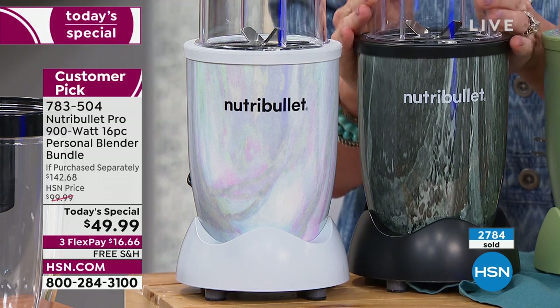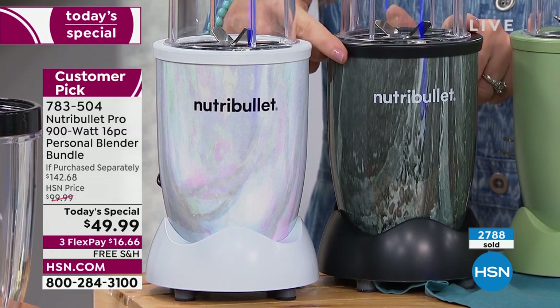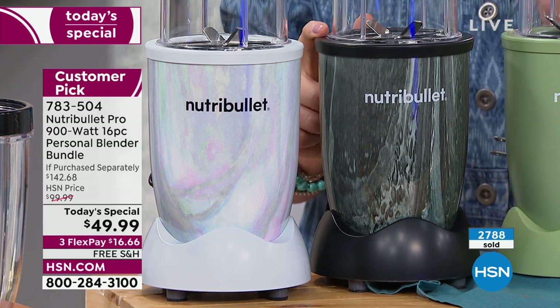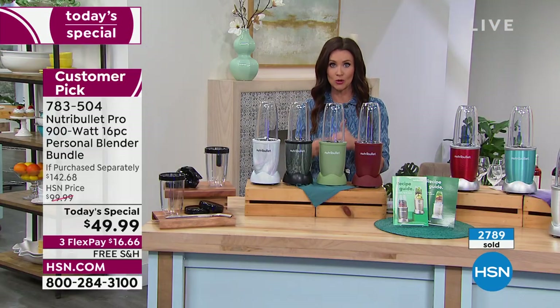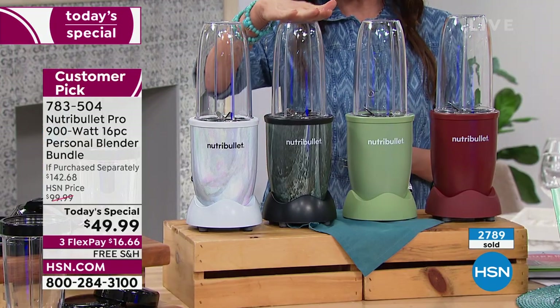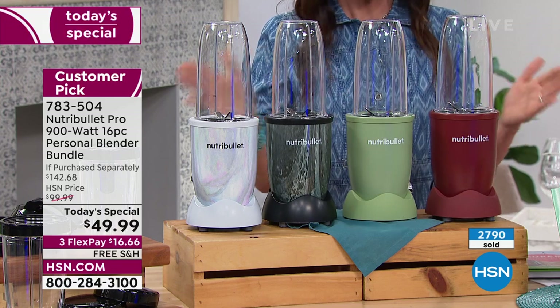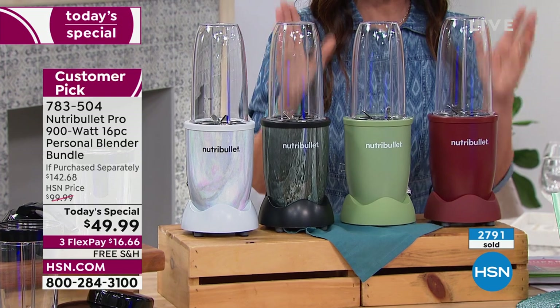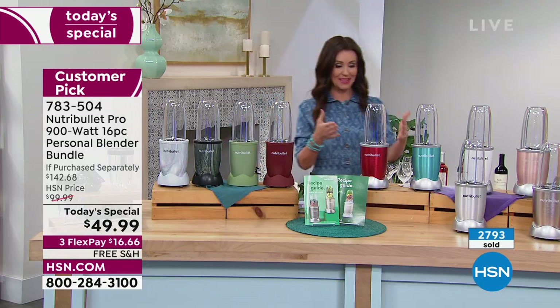Mother of Pearl. This is the quartz black — I think this is absolutely exquisite, it is so stunning. You're going to want to keep this Nutribullet out on your counter because if you're like me, if you're like my guest Cheryl Boyle, you will use this every single day and you'll feel so incredible. That's your quartz black. Here's your sage green and this is the cinnamon. All of these colors are exclusive here at HSN.